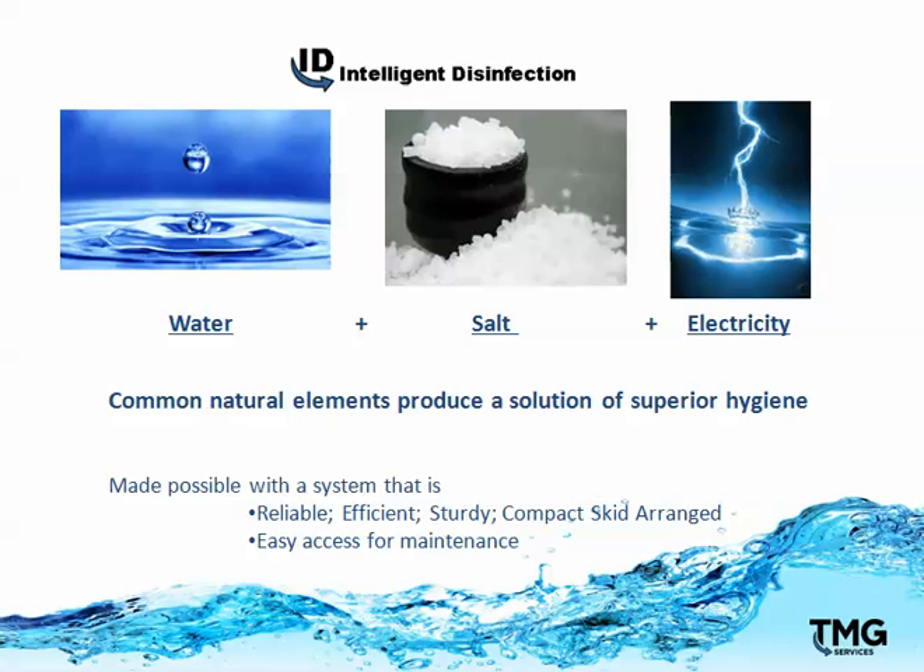How is all that accomplished? Well, we use common natural elements of water, salt, and electricity. When combined, they create a solution of superior hygiene.